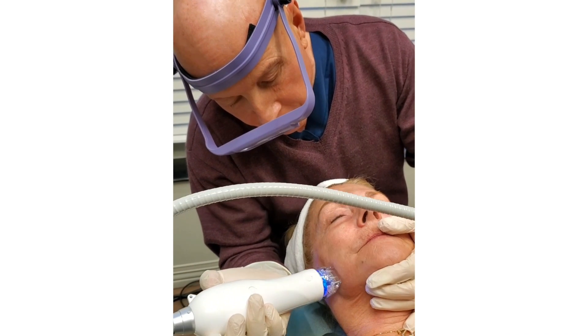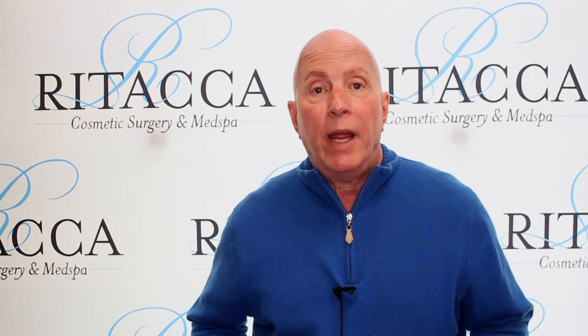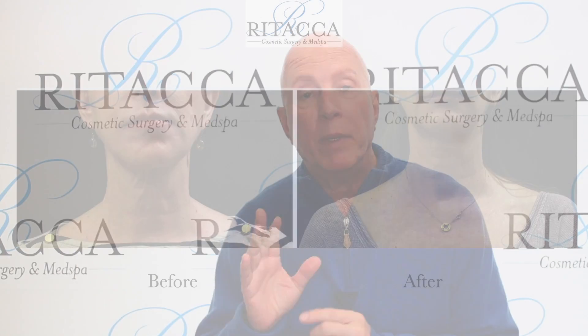We can treat the neck — we'll show you some photographs of the neck — the jowls. We can treat body parts above the knees, abdomens. We can tighten up abdominal tissue as well. It's not a replacement for an abdominoplasty, but it's an augmentation.